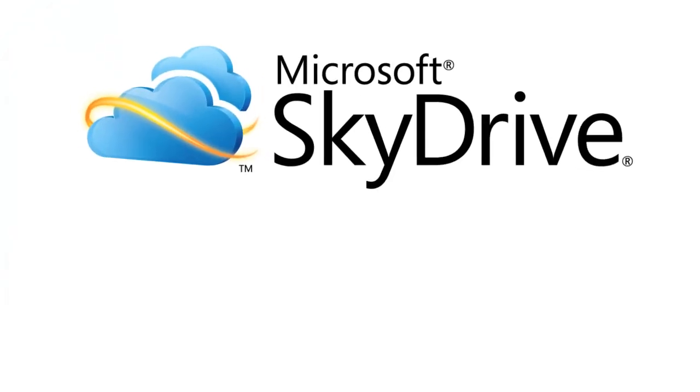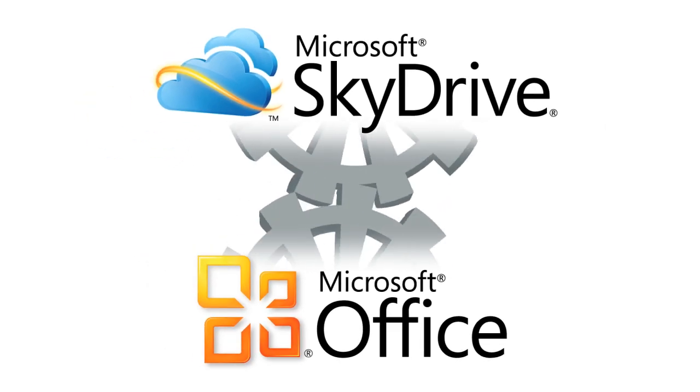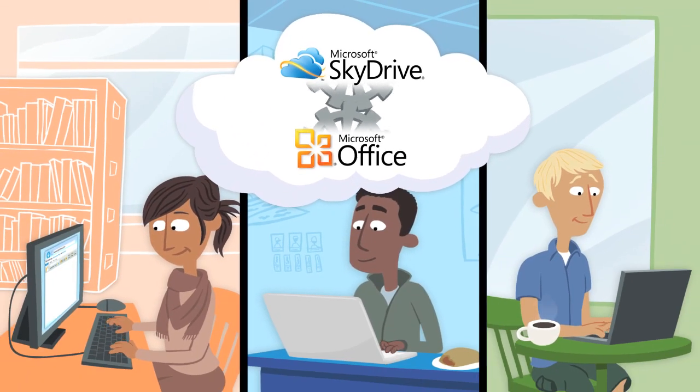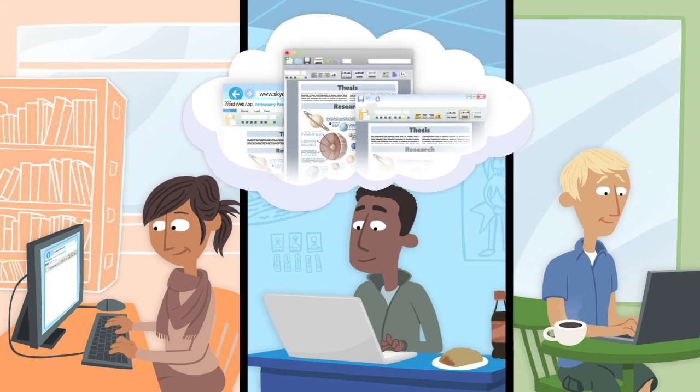That's why they're going to use Microsoft SkyDrive and Office instead. They're designed for each other, so the three of them can work together online and still get the features and formatting they want.